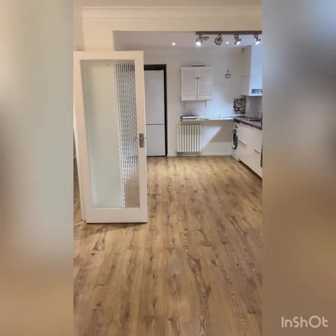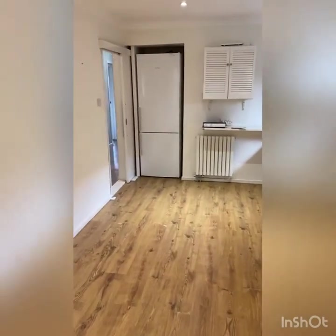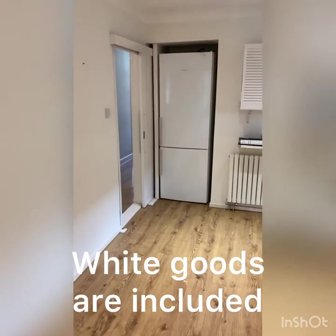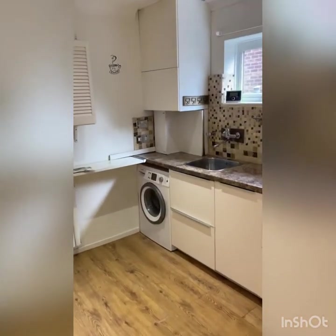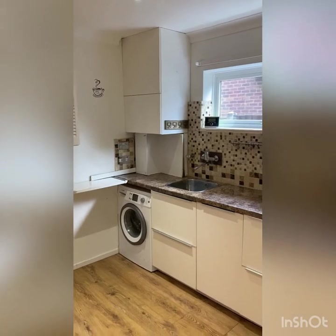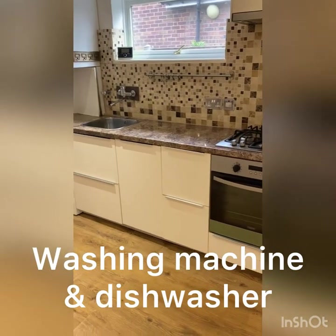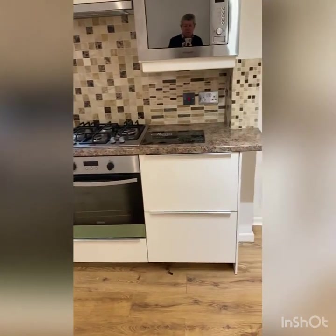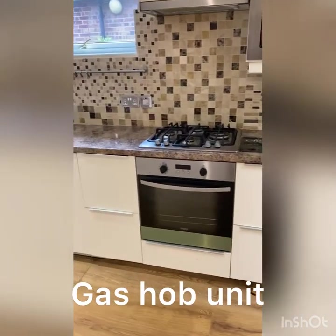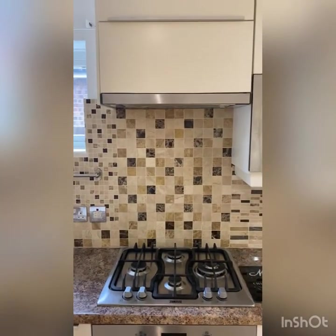This is a big area. In the kitchen we have a big fridge freezer in the corner, and a washing machine on the left. That cupboard up top contains the boiler, and one of those units has a dishwasher in it with drawers that slide out. You've got a nice big gas hob, oven, and there is an extractor hood there.